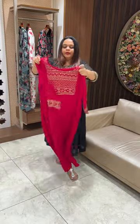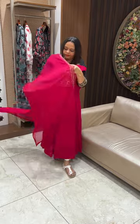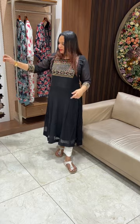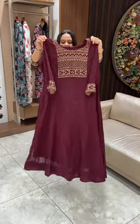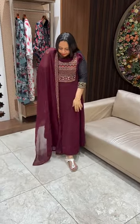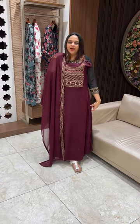Beautiful rani pink with the patta. Dark maroon — almost last — worked the patta. $1995, ready for dispatch, express delivery.